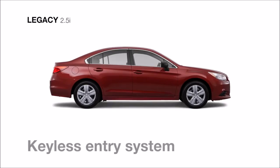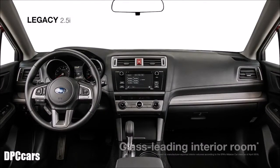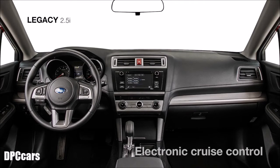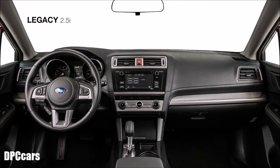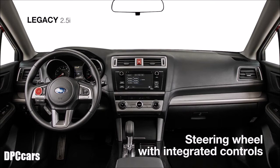The remote keyless entry system makes it easy to get into and experience the class-leading interior room of the Legacy, where you'll find a comfy cloth-trimmed interior complete with standard floor mats and convenient features like electronic cruise control, intermittent wipers, automatic headlights, and steering wheel-mounted controls.